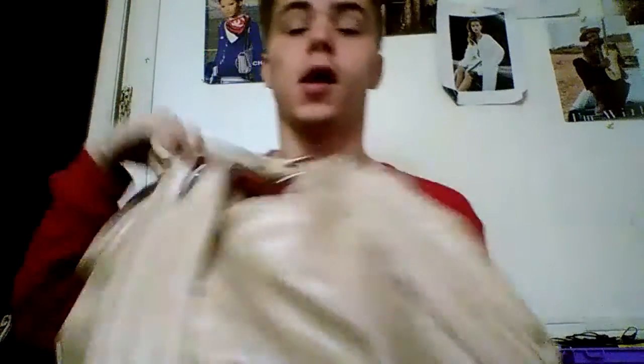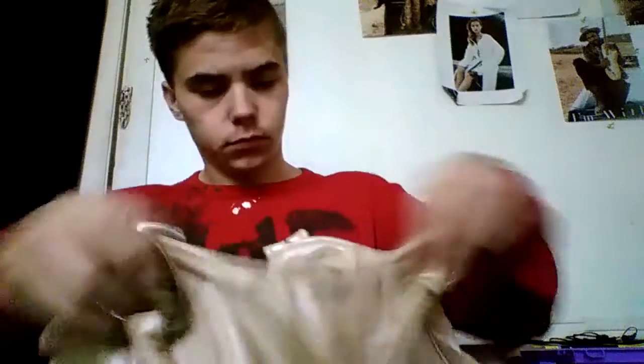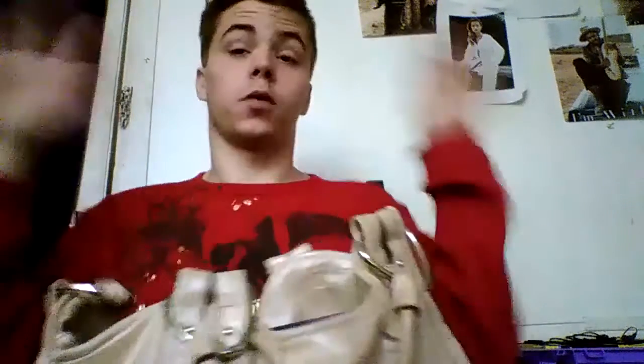They're inside this bag right here that my mom actually gave me. I don't know what the brand is, but it's a nice big bag and I keep some of my makeup in here sometimes.